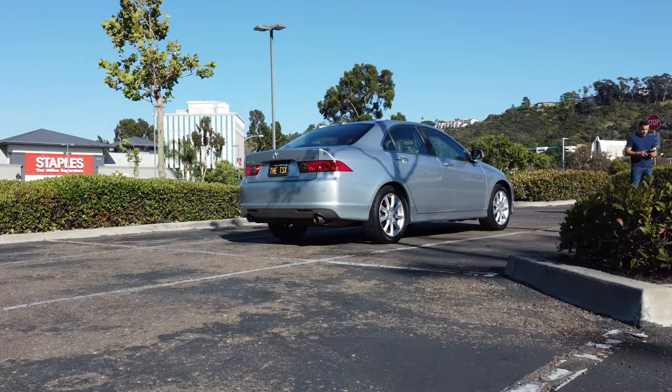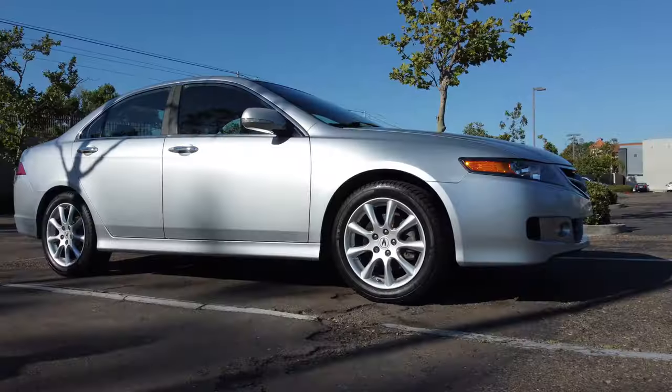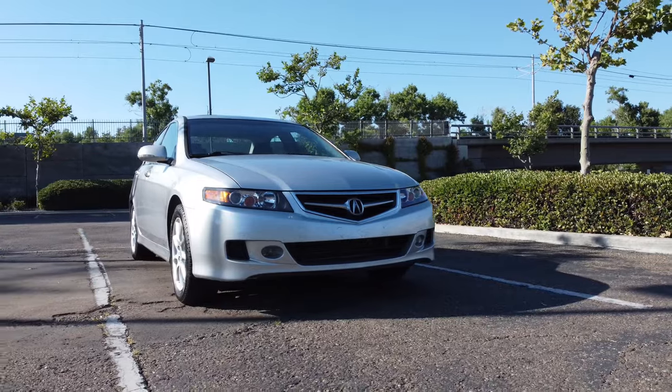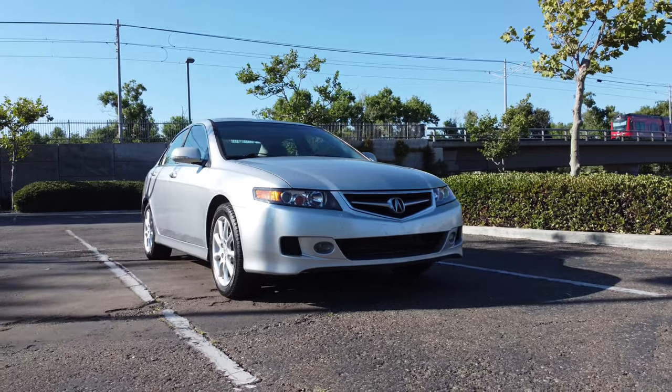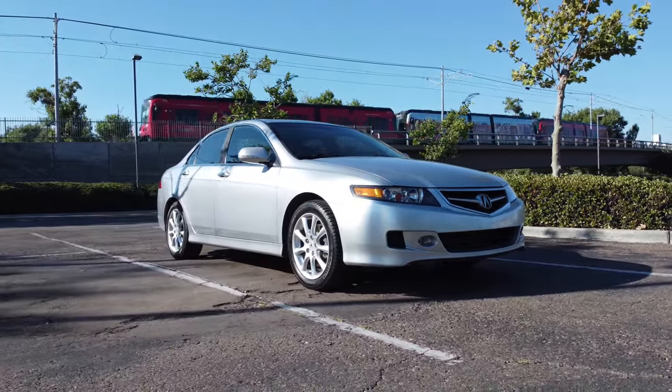Hey everyone, welcome back to my channel. Today I'm going to share with you a big decision that I recently made, which is selling my 2007 Acura TSX. Almost two years of ownership and having put 28,000 miles later, it is time to say goodbye. Let me take you through my thought process and why I decided to part ways with this trusted ride.